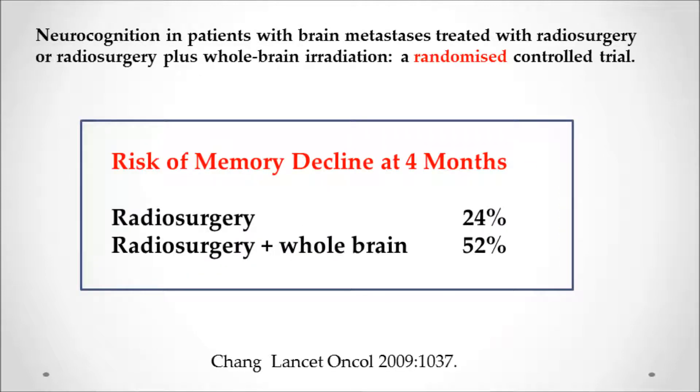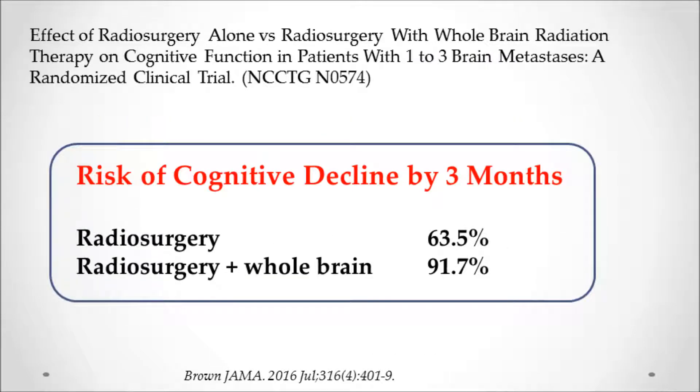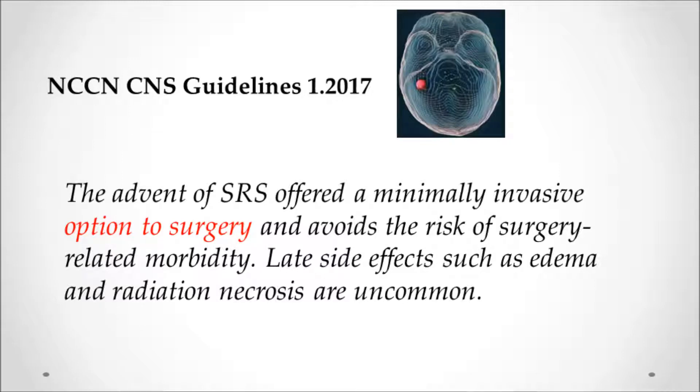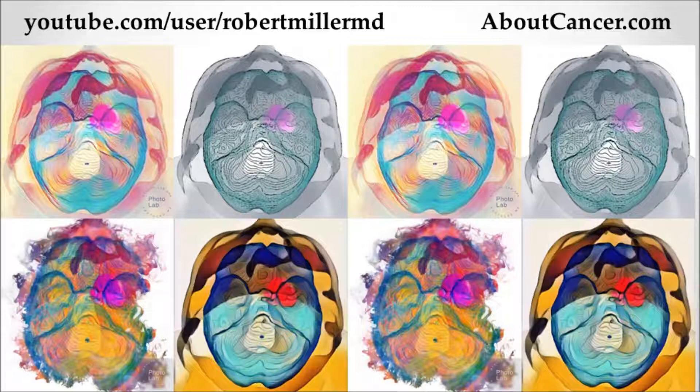In a randomized trial, radiosurgery resulted in only 24% of patients having some memory problems, versus 52% with whole brain radiation by four months. Another study showed numbers of 63% versus 91% by three months. Importantly, a study looking at baseline memory and thinking prior to radiosurgery found that most people don't start out at a normal level, and radiosurgery by itself did not affect memory. The current NCCN guidelines state that SRS, or stereotactic radiosurgery, is an alternative to surgery, avoids surgical risk, and has very uncommon long-term side effects. More studies on cancer, radiation topics, and brain metastases can be found at aboutcancer.com or on the YouTube channel youtube.com/user/robertmillermd.